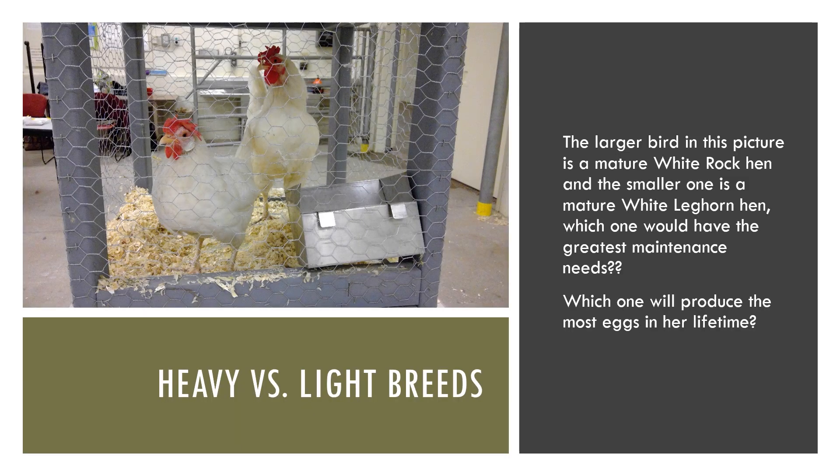It is important for students to have a basic understanding of nutrient requirements and how those might change relative to productivity. The larger bird shown is a mature White Rock, which produces brown eggs, and the smaller bird is a mature White Leghorn. Maintenance requirements typically increase as animal size increases. However, the White Leghorn is a very productive breed that produces an abundance of eggs and likely has lower maintenance requirements due to her smaller size.